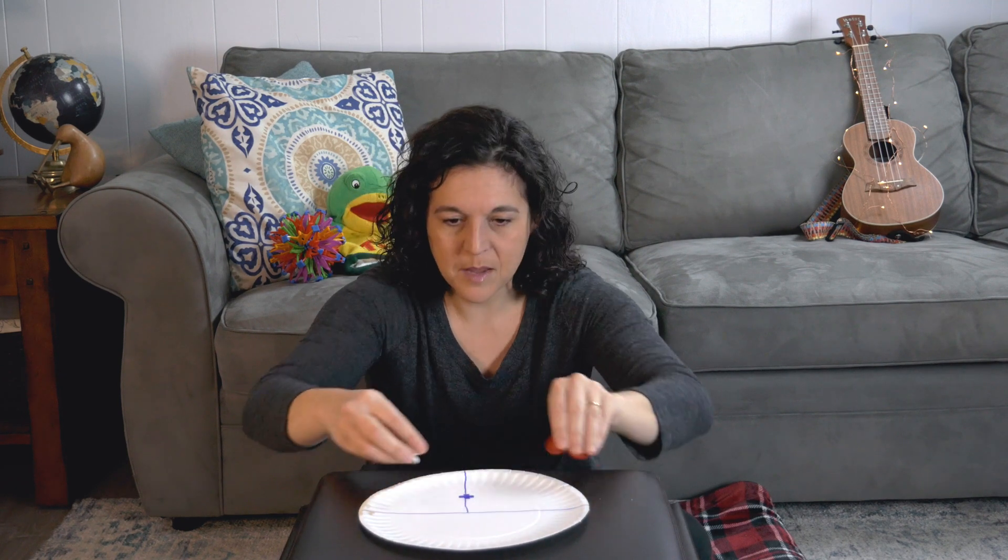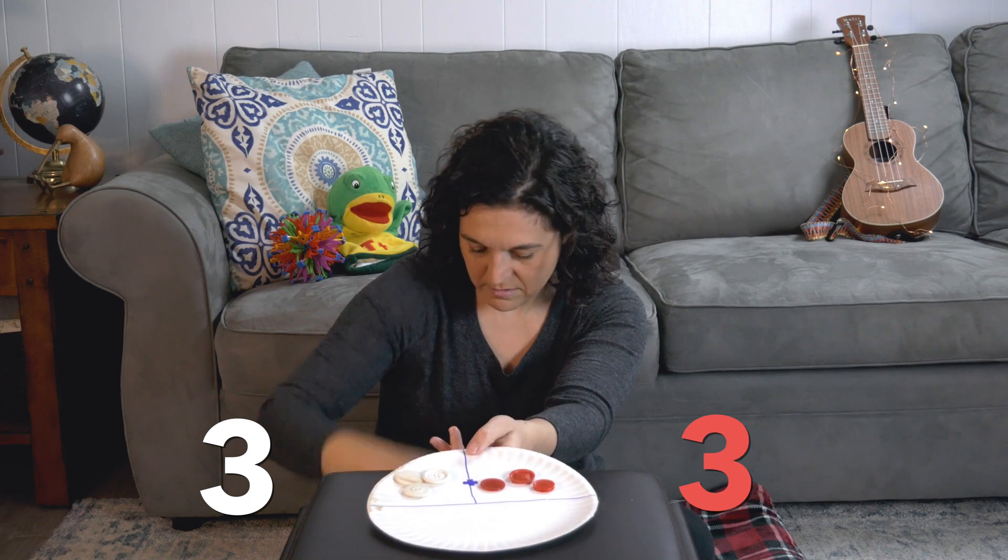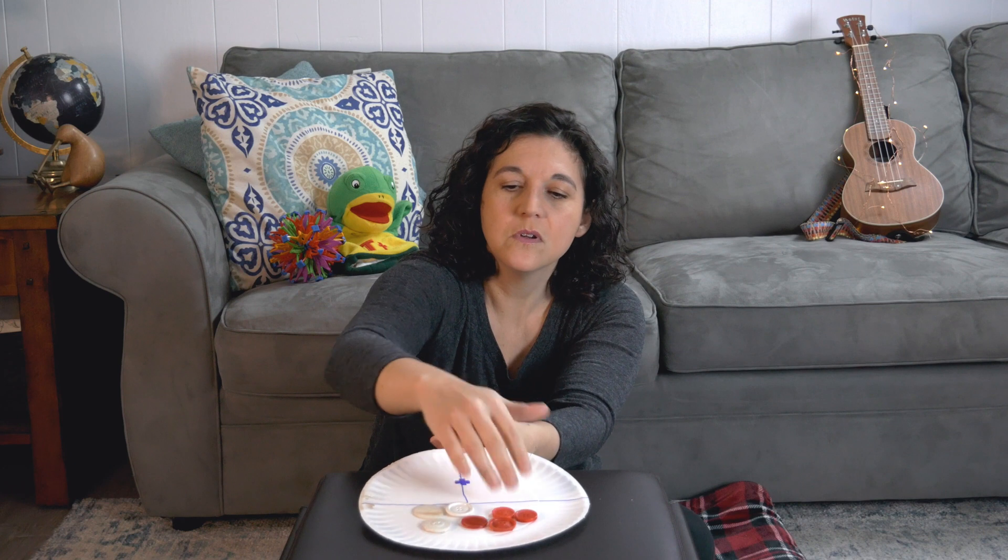Let's do that again. I'm going to get some more — see if you can help me figure out how many buttons there are. Let's count together: one, two, three. Now help me count the red ones: one, two, three — this one fell down — four. So three plus four. Let's move them down and see what we have: one, two, three, four, five, six, seven. Three plus four equals seven.